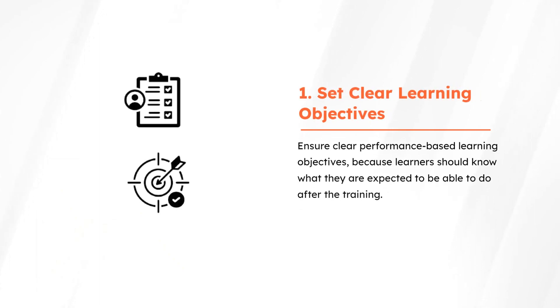First and foremost, ensure clear performance-based learning objectives, because learners should know what they are expected to be able to do after the training.